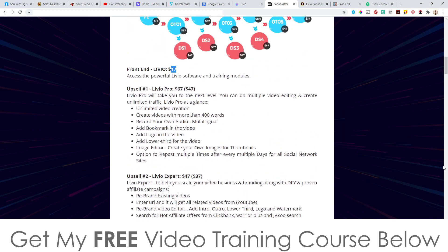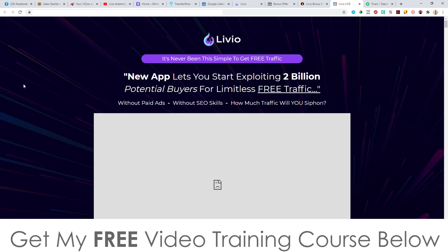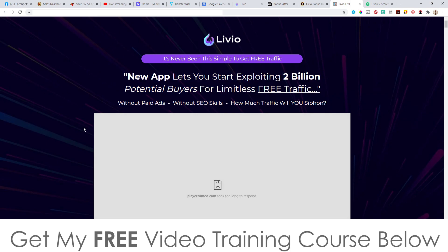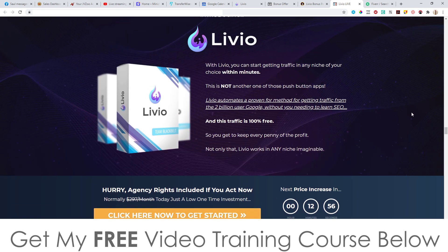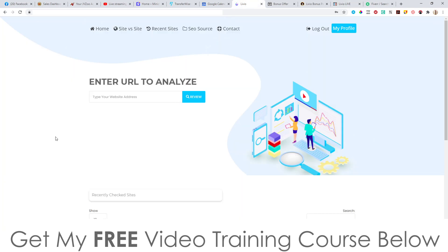The front end is only going to be $17. Now let's look at the sales page, which I thought was extremely misleading. The headline says 'new app lets you explode 2 billion potential buyers from limitless free traffic' — but this app has got nothing to do with traffic whatsoever. It's about SEO. Hopefully they're going to change this because everything on the sales page has traffic proof, which has nothing to do with this tool.